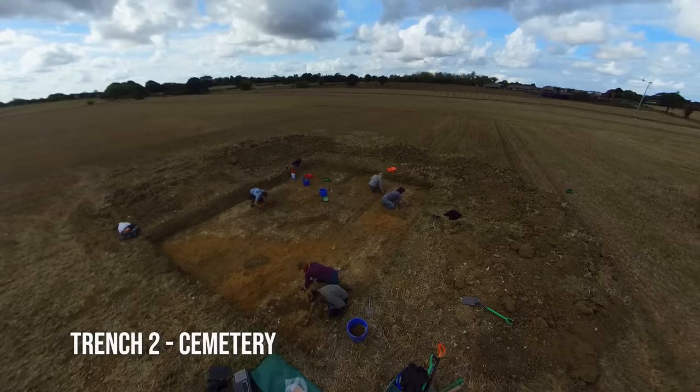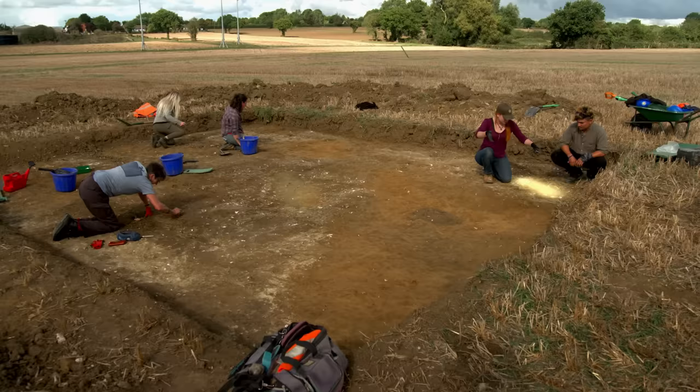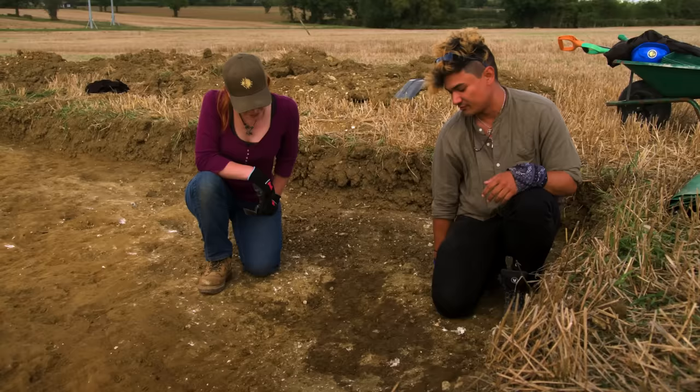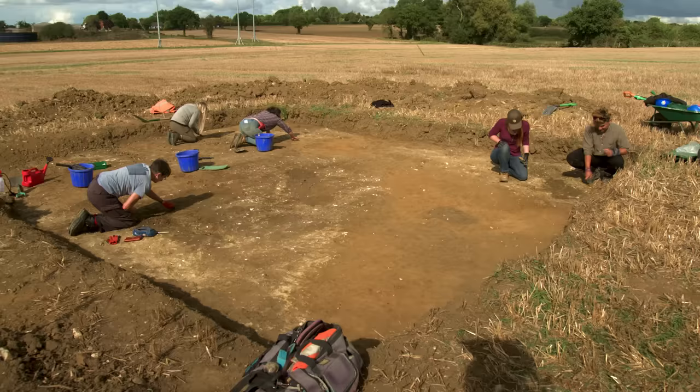Back in the trenches, the team is confident there's more than one burial in Trench Two. In addition to the burial in the middle, another possible feature runs in the same alignment — a shadow noticed during cleaning that turned out to be well-defined. It definitely looks suspicious.